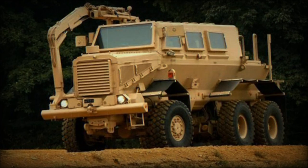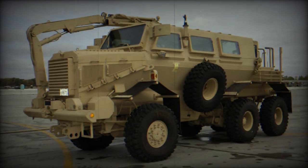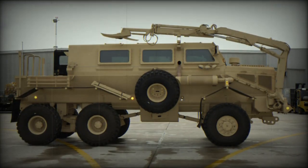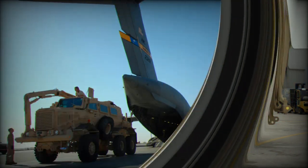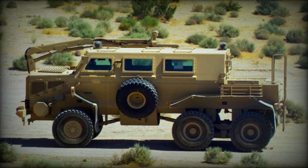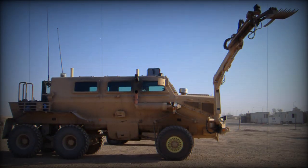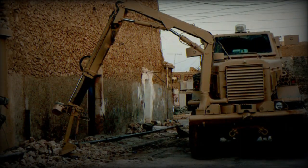The Buffalo Mine Resistant Ambush Protected Vehicle was developed by Force Protection Incorporated. It is a specialized route clearance vehicle, used for route proving and to dispose of discovered mines, IEDs, and other explosive hazards. The Buffalo is based on the South African Casper and is classed as a Category 3 MRAP vehicle. The United States currently operates 200 of these vehicles.